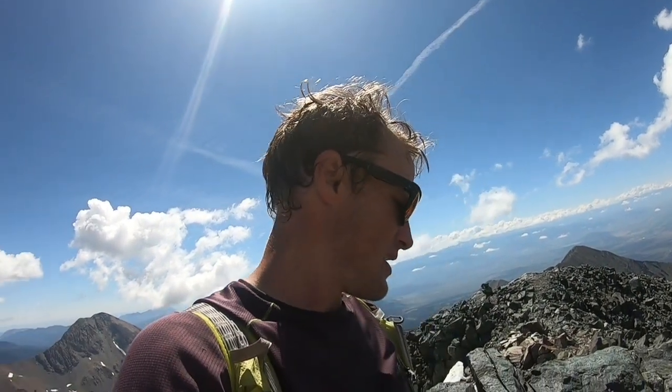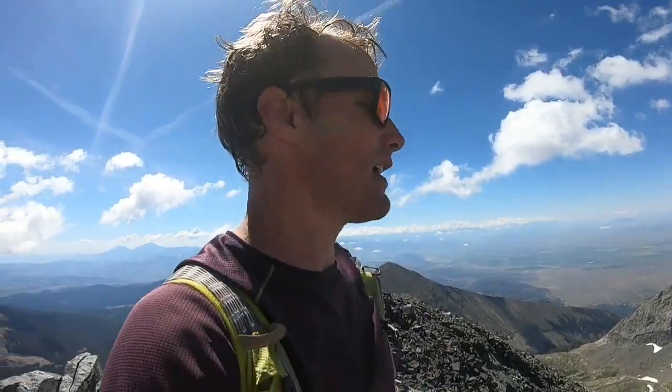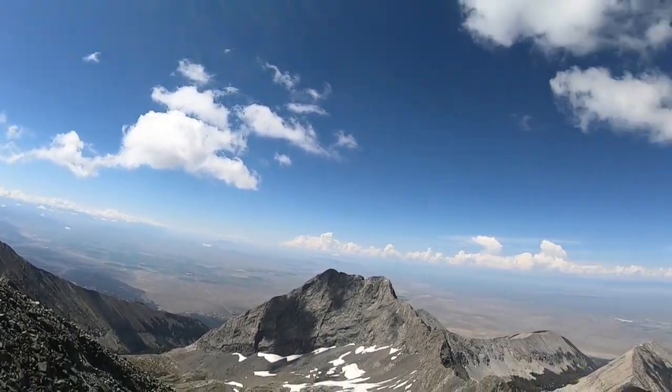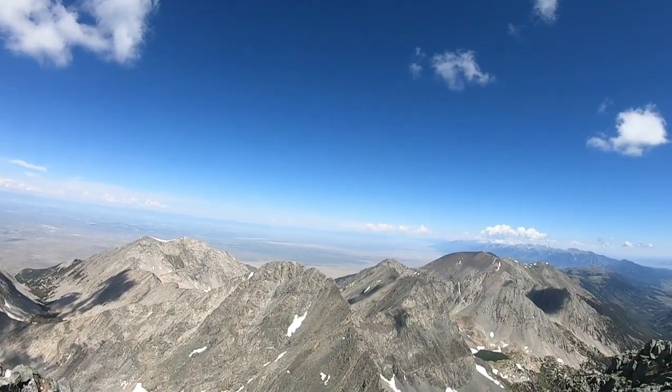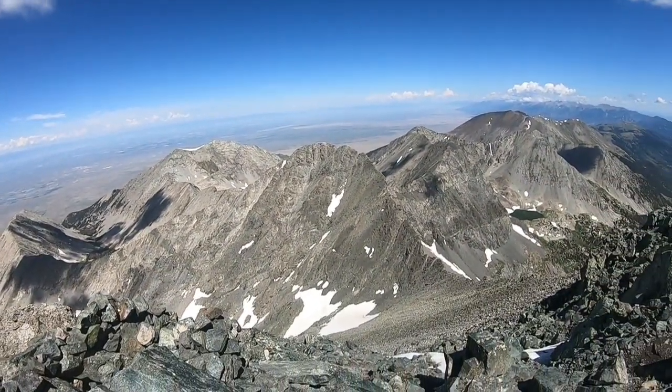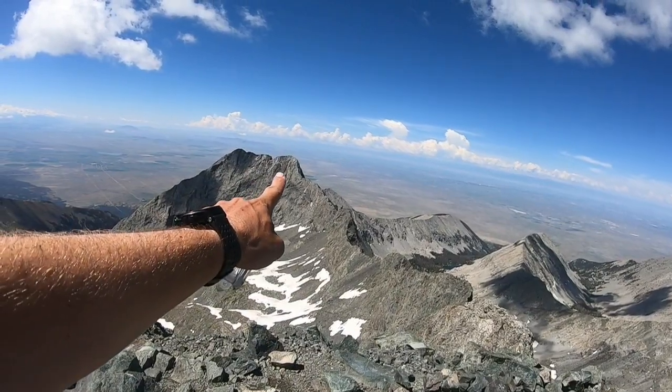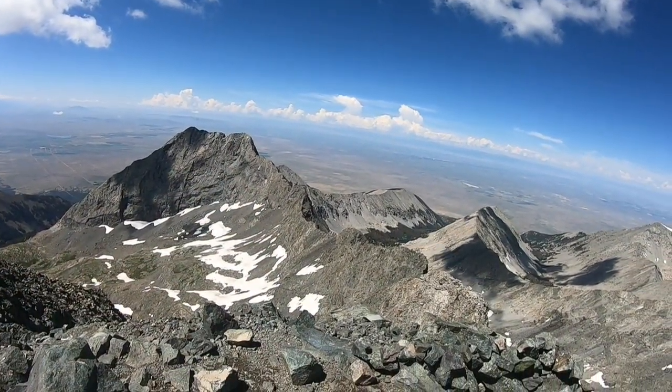Hopefully I can do it in two hours — I really have no idea, just have to start going for it and find out. At the top of Blanca now. I didn't really film much of climbing up Blanca — I really want to get Ellingwood Point today, and the clouds are starting to form so I probably have about three hours left.